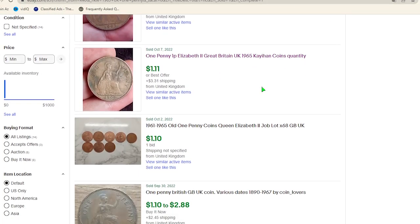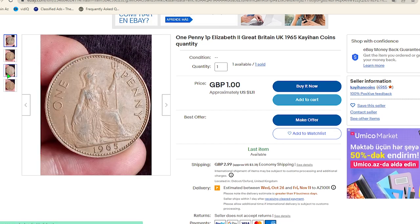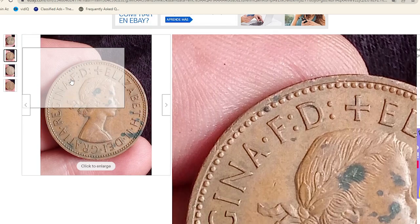At MS-67 grade they are worth $75. On eBay, ungraded mostly circulated one pennies from that year sell for one to four dollars. For instance, this one penny, probably in extremely fine condition, ended up selling for one dollar and eleven cents on October 7th on eBay.